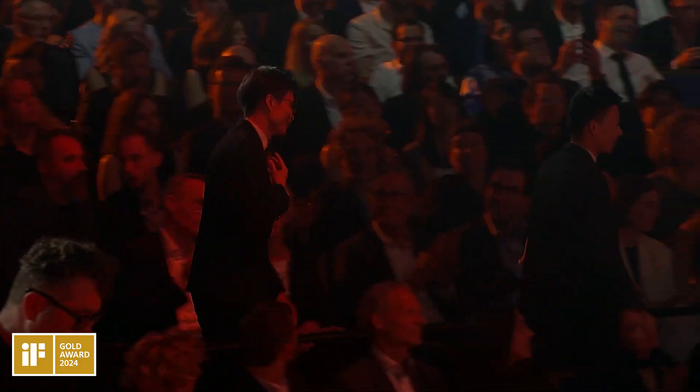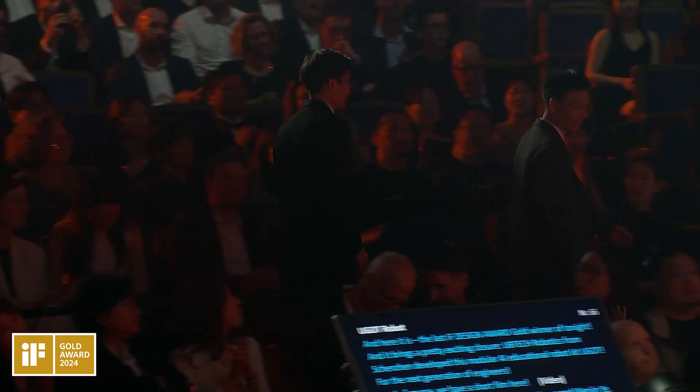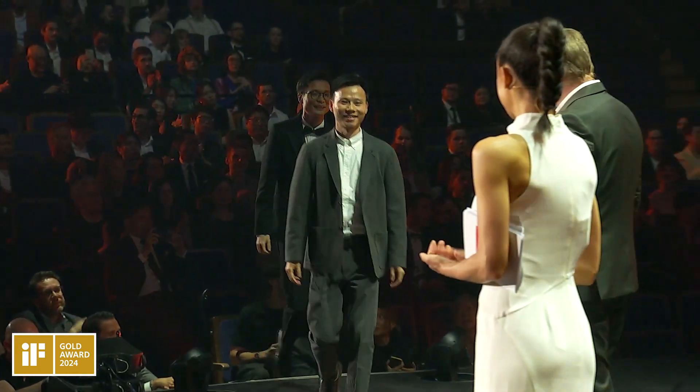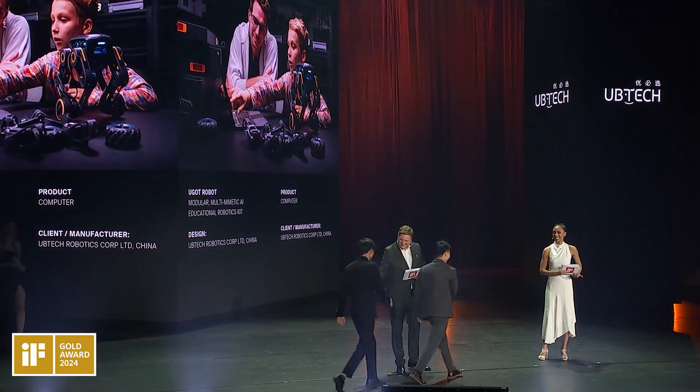Welcome on stage, you don't want and vengi and jay. Congratulations!